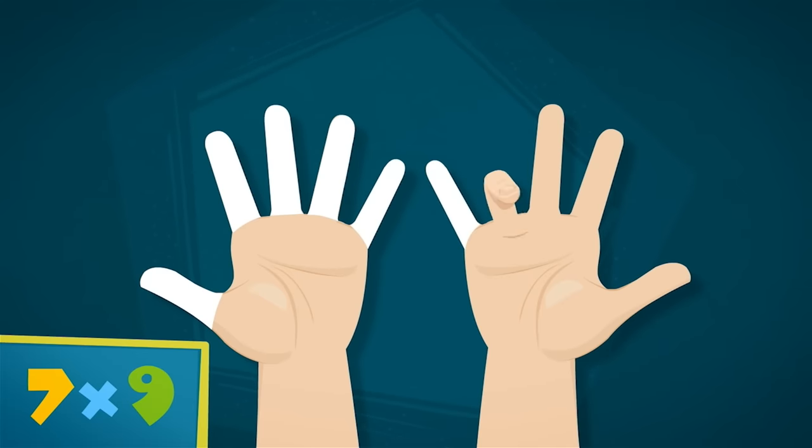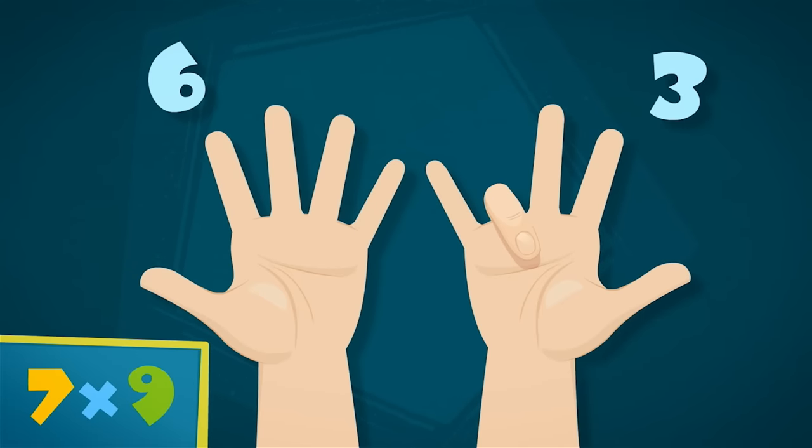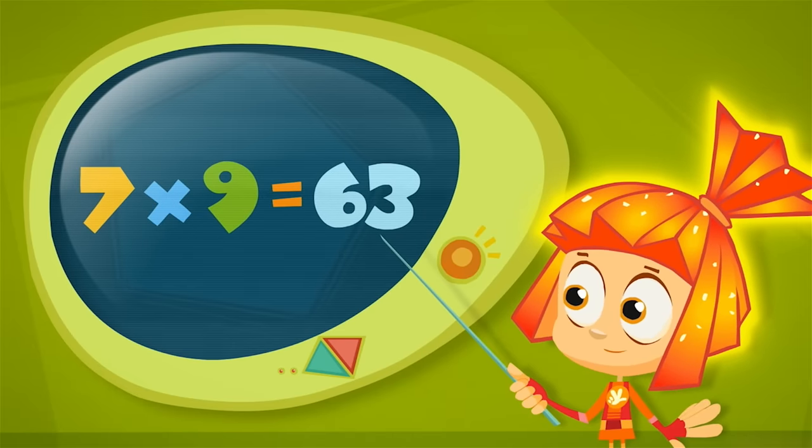Let's say you need to multiply the number three by nine. Put your hands face up in front of you. Find the third finger from the left and bend it down. There are two fingers to the left of the bent finger and seven fingers to the right. Two and seven means that the answer is twenty-seven. Let's do another problem: what is seven times nine? Here are six fingers and here are three. That's right — the answer is sixty-three.